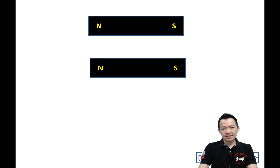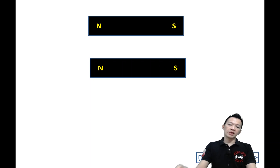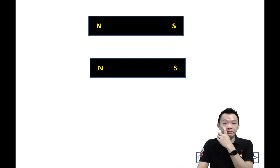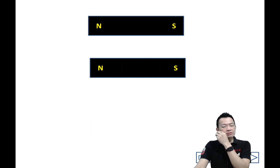So between the two pieces of magnet there must be something that we don't know — we cannot see at all. What is this? I don't know. You don't know either. That's why when I was young I wanted to find out.